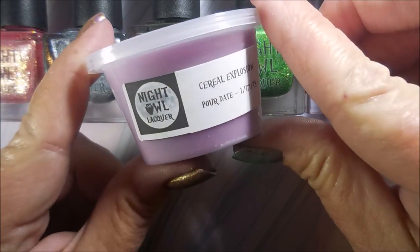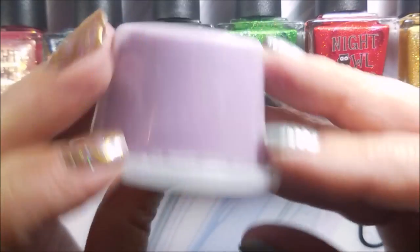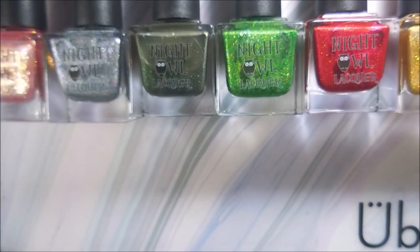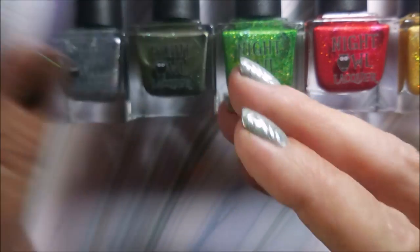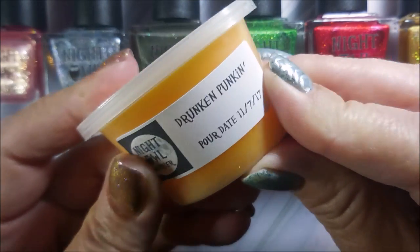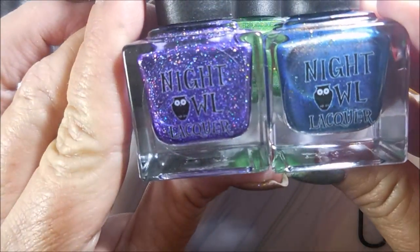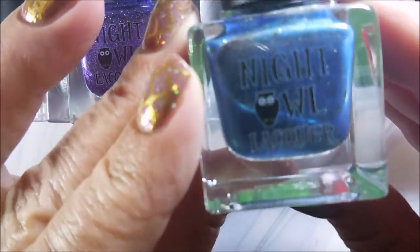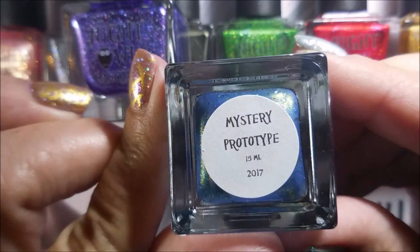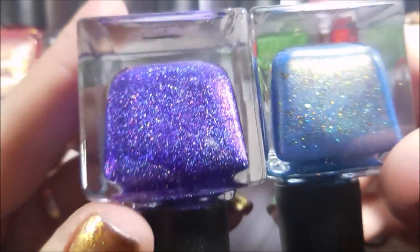She sent me some of these little melts that she does — they're in these cute little containers. This one's Serial Explosion, and she sent Nightfall and Drunken Pumpkin. I love that name, that's just too cute. On top of that, she also sent me these two polishes, and I'll swatch these as well today. These are both mystery prototypes — this one's a mystery prototype from 2017, and this purple one is a mystery prototype also from 2017. They're gorgeous.